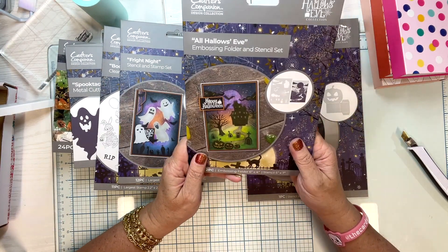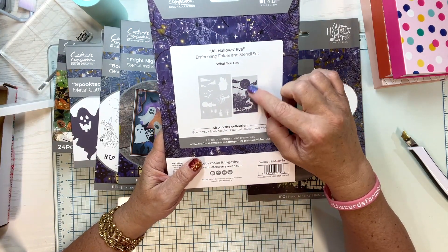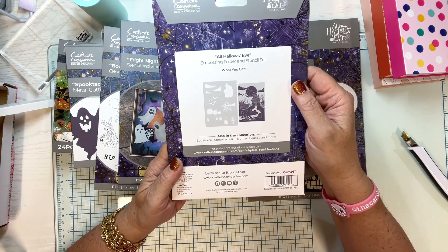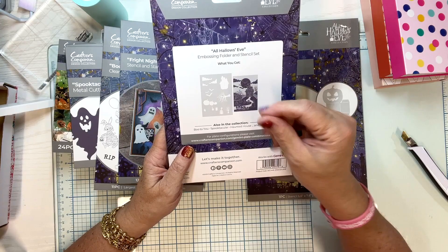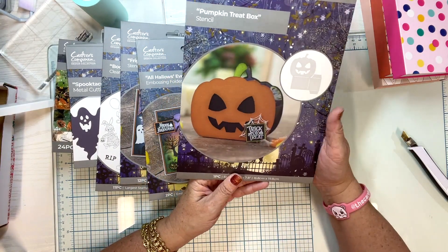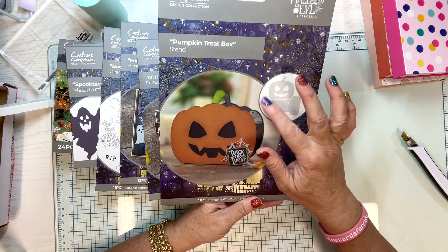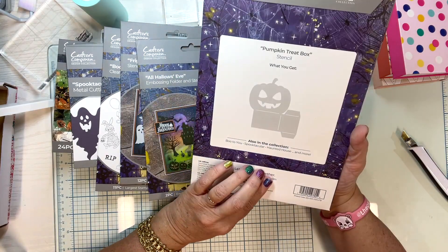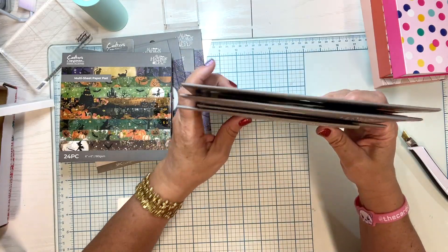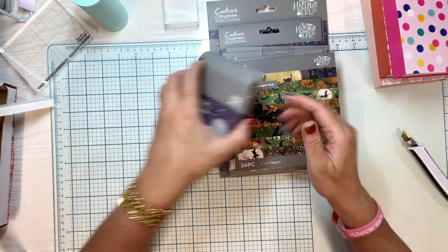Here's an embossing folder and stencil set to go with it — you get the embossing folder of a haunted house scene, plus a stencil so you can go back over the image and add color, glitter paste, or whatever you'd like. And there's a stencil to make a pumpkin treat box, which is really cute — I try to make treat boxes for the children in my life. So all of this was the All Hallows Eve collection. You'd think that would be enough, but I already had the other one ordered and then I saw this one, so I actually got this after I got the today's special — I ended up getting both.